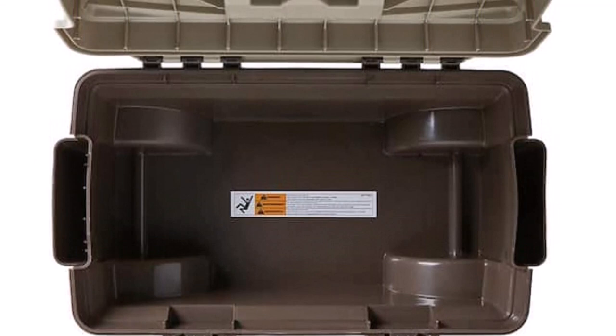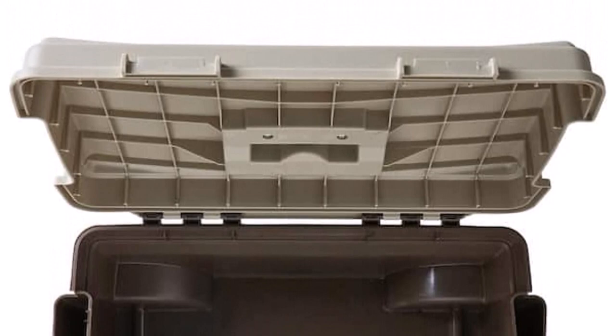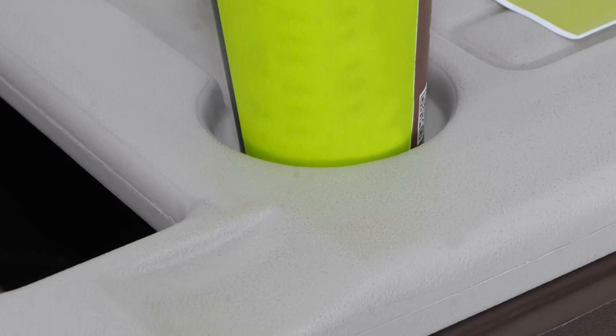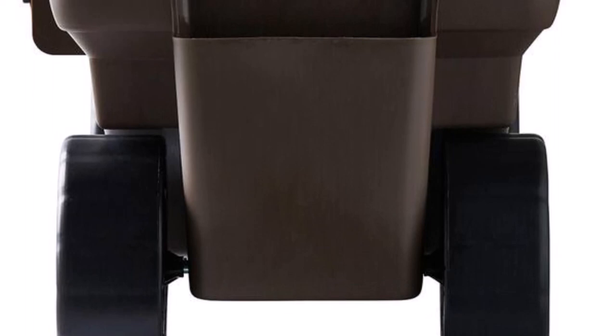Weighing just under 13 pounds, it is lightweight and easy to maneuver. Since this unit is made of plastic, it is considerably less durable than metal framed garden carts. We found some reports of parts breaking over time. To prevent it from warping or cracking in extreme temperatures, it would be best to store the cart in a garage or shed when not in use.